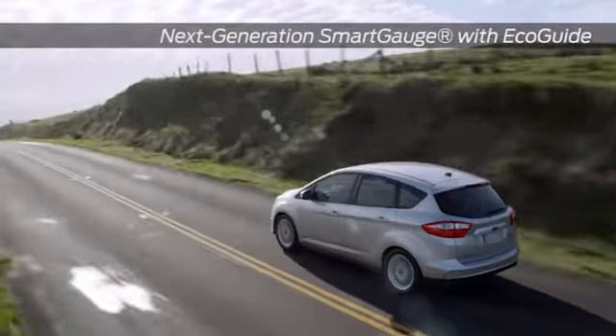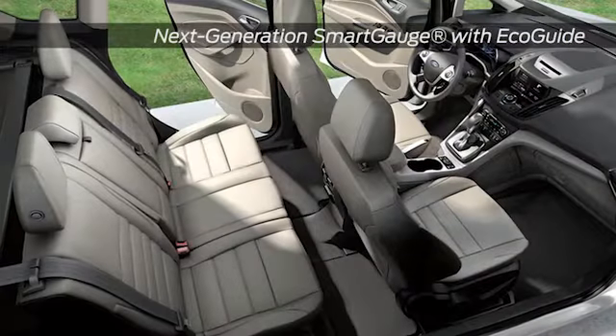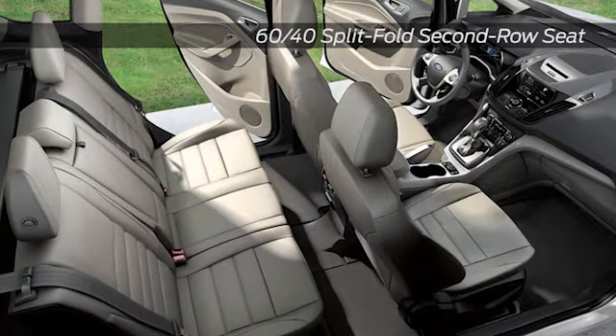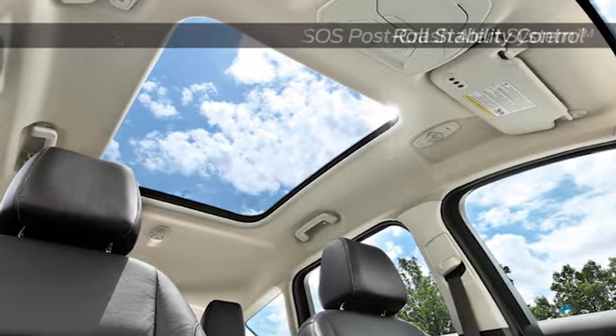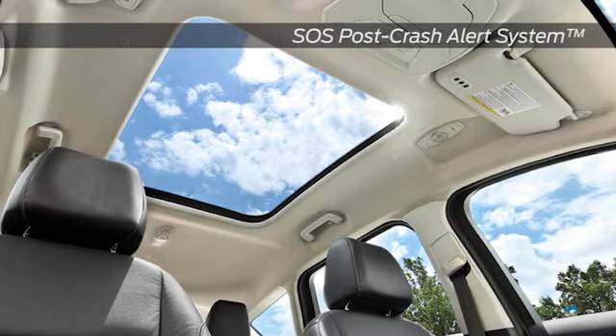Electric only, gasoline only, or a combination of gas and electric. The C-Max Hybrid is intelligently equipped to simplify your driving experience. Available Sync with MyFord Touch keeps you connected to the world and connected to your car with unique electric vehicle information, while available intelligent access with push start and available HD radio technology provide other sensible amenities.